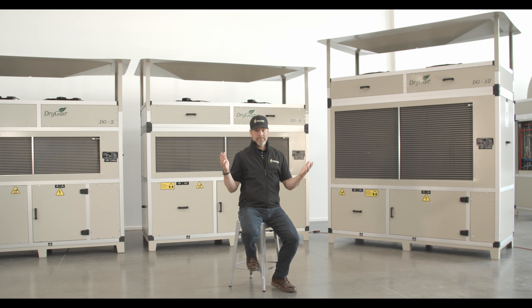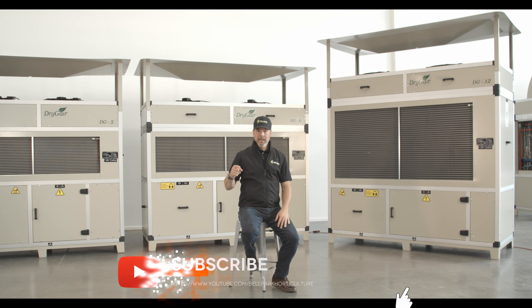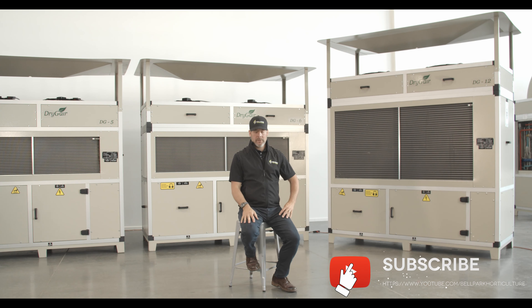So there you have it. I hope you now understand the significance of DryGear's test conditions and VPD in relation to your dehumidification needs. DryGear is the most efficient, most effective dehumidifier on the market, making it the grower's choice for crop success.